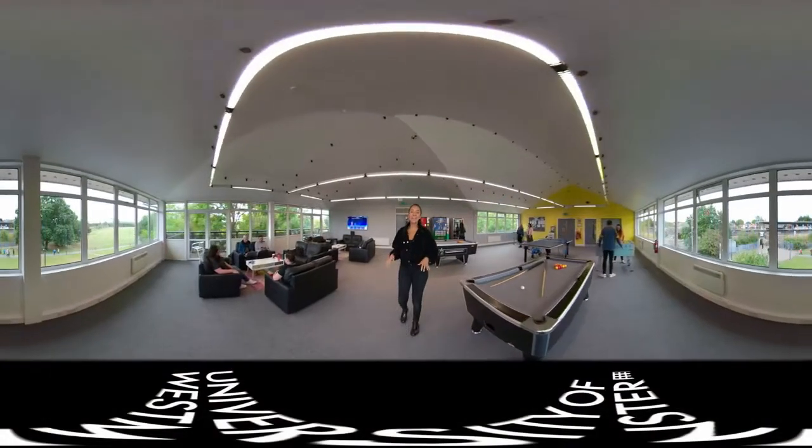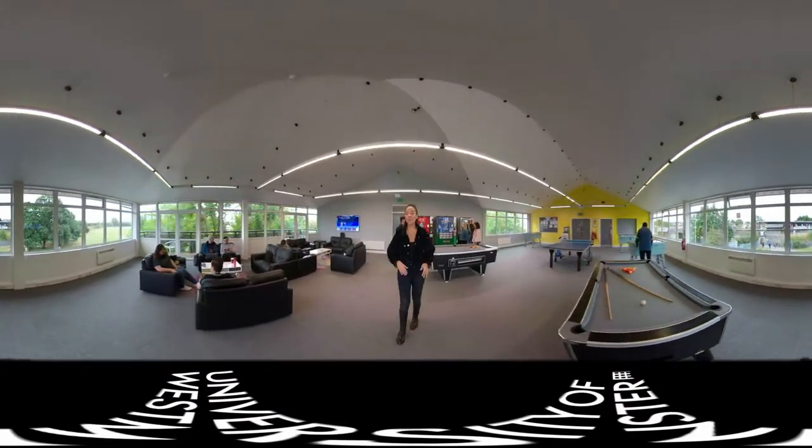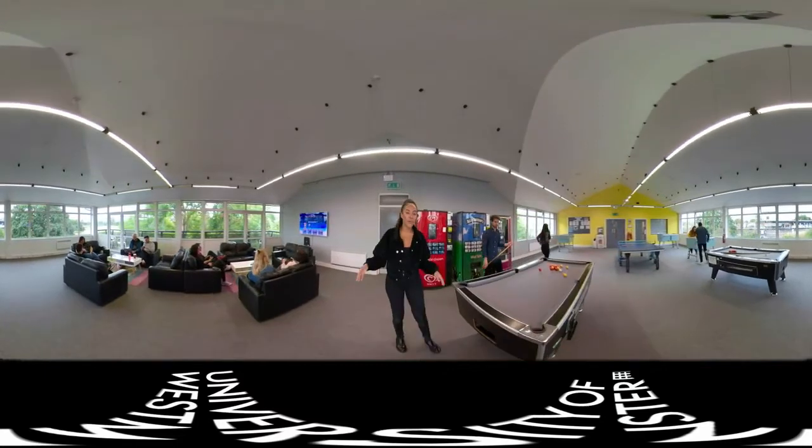The common room is kitted out with plenty of games. There's a football table, a pool table and even a games console. So if you want to come down, take a break from studying, get competitive with your mates or maybe just chill out and watch a film.